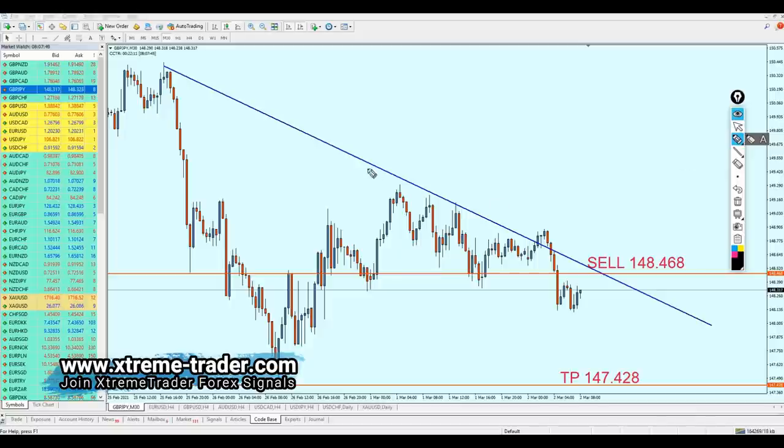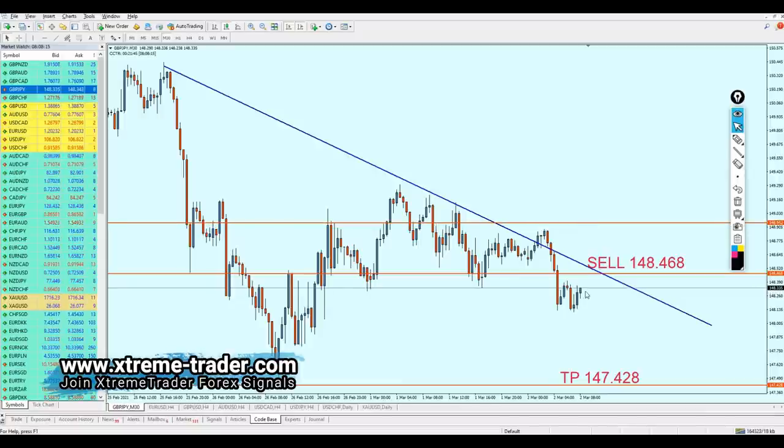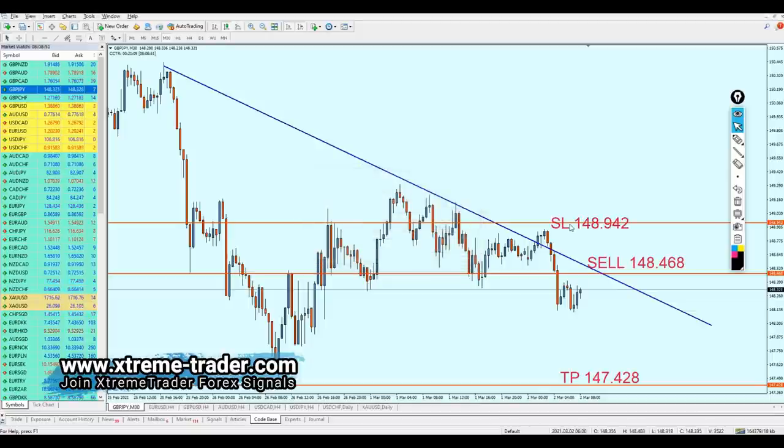For the stop loss, since we are relying on this resistance trend line, we have to set the stop loss just above that resistance. If the market reaches that level, it most likely means the bears have managed to break out, so the price is not going to reverse. The stop loss is going to be 148.942. I'm going to notify everyone on the free Extreme Trader Telegram group whether to close this trade — I'm not going to keep you on a trade that hits the stop loss. You can find the link in the description below or in the pinned comment.